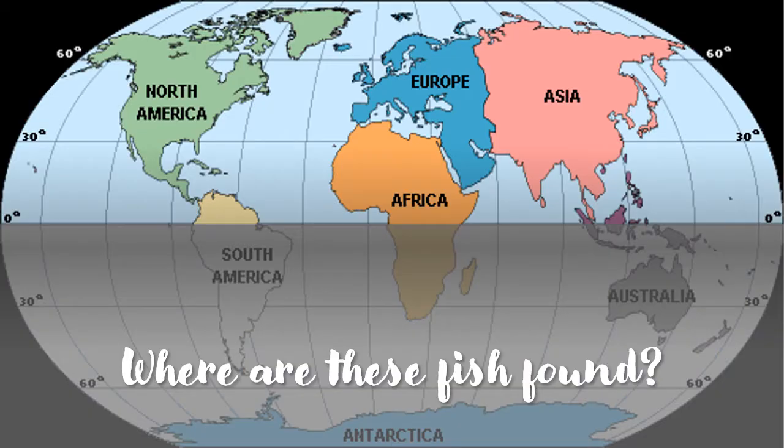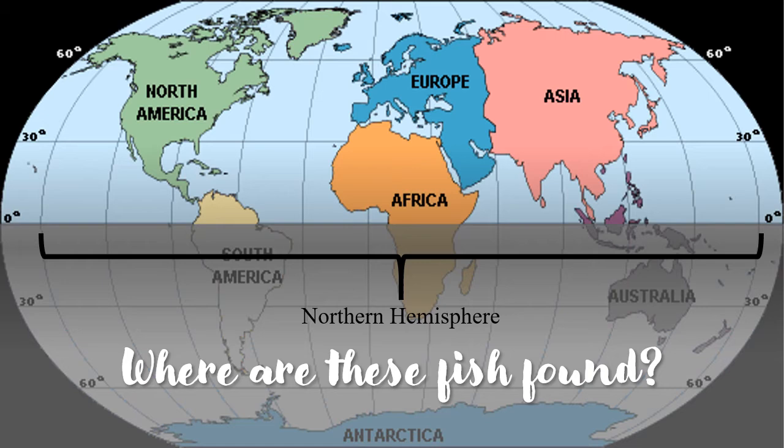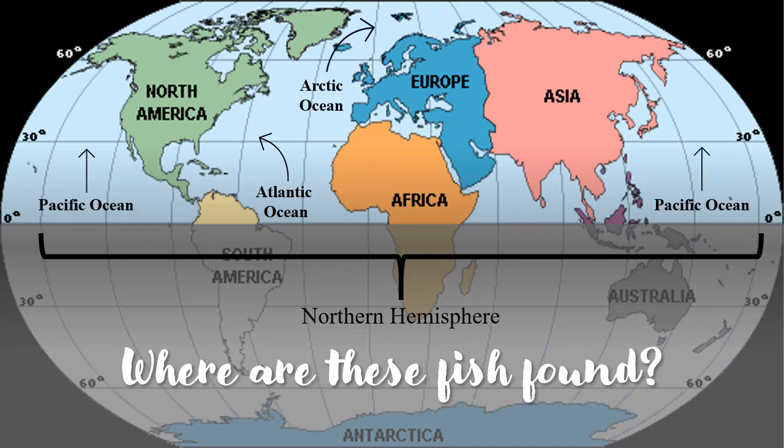The Salmonidae family is native to the northern hemisphere. They have a broad distribution and are present in the Atlantic, Pacific, and Arctic oceans. They are well adapted for cold and fluctuating water temperatures and are abundant in North American waters.